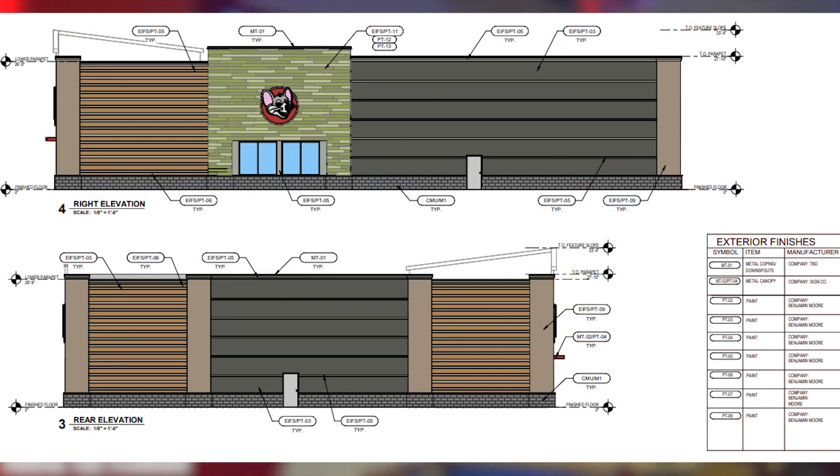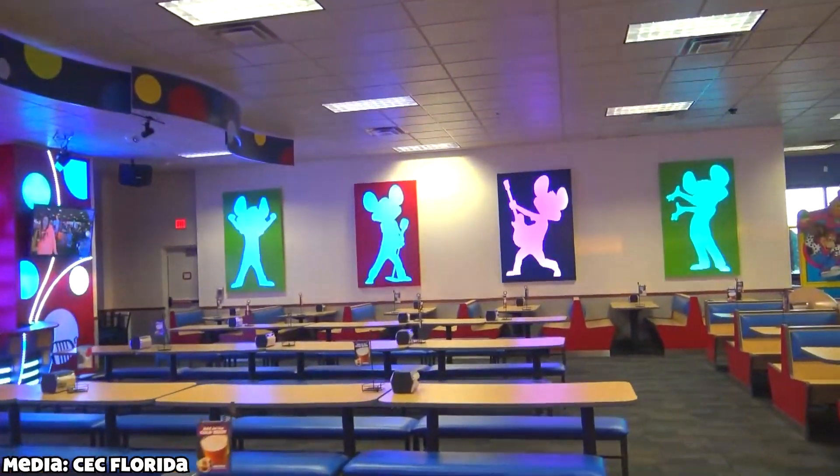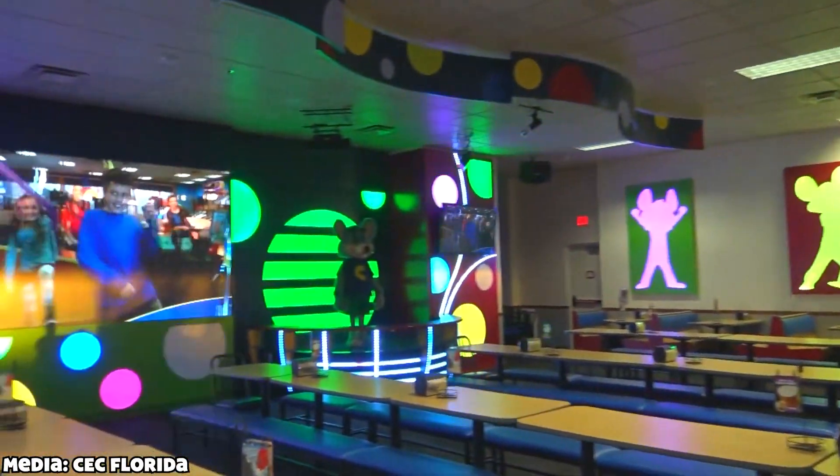As you can tell by the images, this location will be a 2.0 store. This means the 32-movement Circle of Light stage will not be returning, sadly.